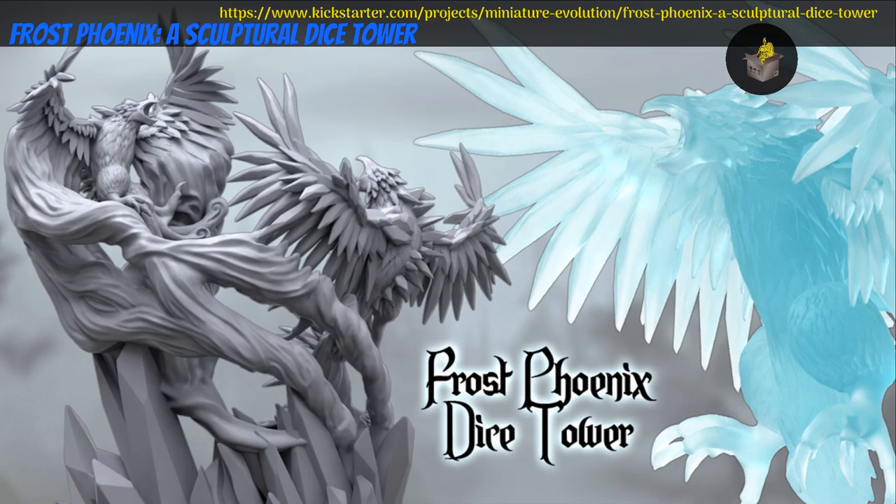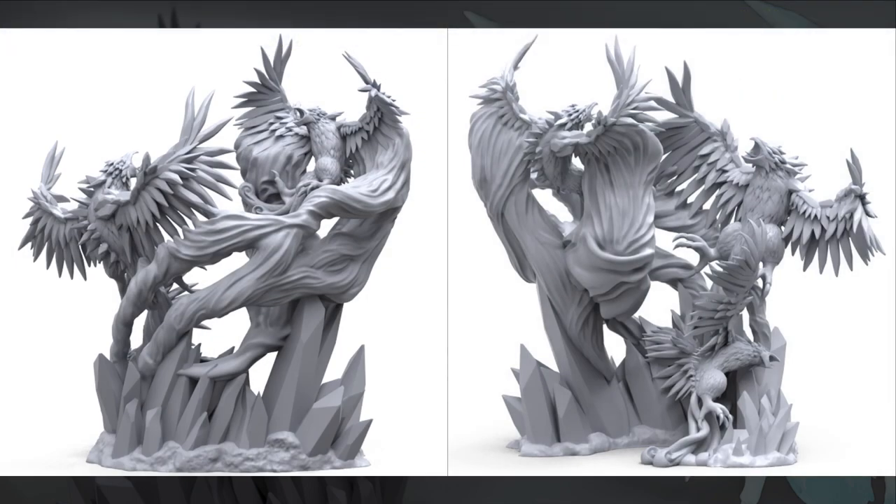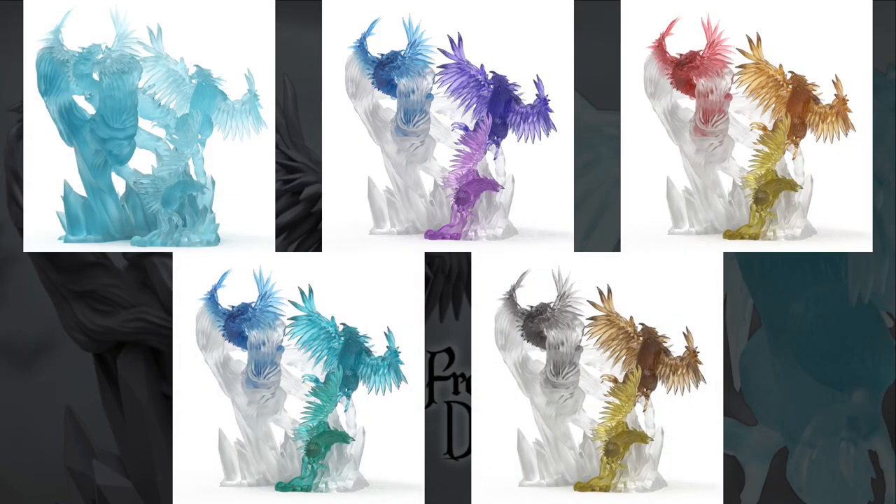Frost Phoenix: a sculptural dice tower cast in resin by Miniature Evolution of Germany, their third Kickstarter campaign. This is one object with 3 swirling frost phoenixes. It's available in plain grey, ice blue, or one of several limited edition rainbow palettes. This campaign ends on March 3rd, with rewards expected in August.